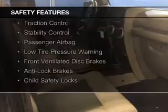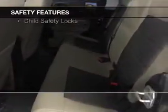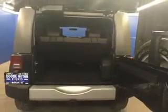Safety was made a priority with these features: brake assist, traction control, stability control, a passenger airbag, low tire pressure warning, front ventilated disc brakes, anti-lock brakes, and child safety locks.